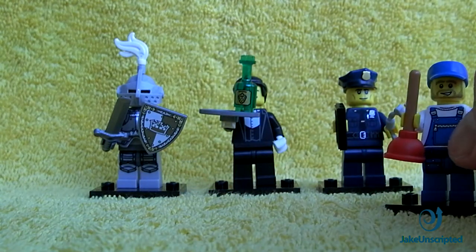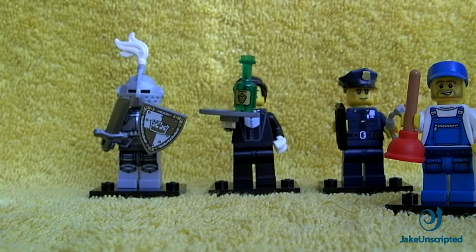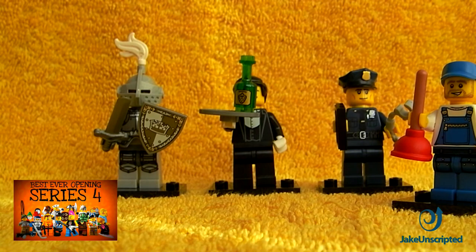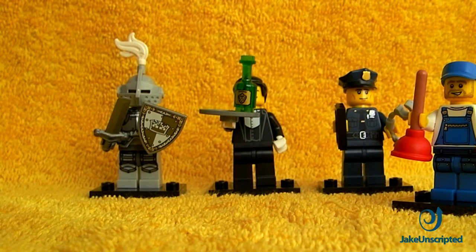And there's your fourth and final character. So: Heroic Knight, Waiter, Policeman, and the Plumber. Remember to like this video and please do subscribe — we're doing openings more frequently now. We've got a whole bunch of series four that we're about to open as well, about seven or eight packets, so I'll put a link in the description. We'll be giving some of those away on Facebook too. Thanks for watching.